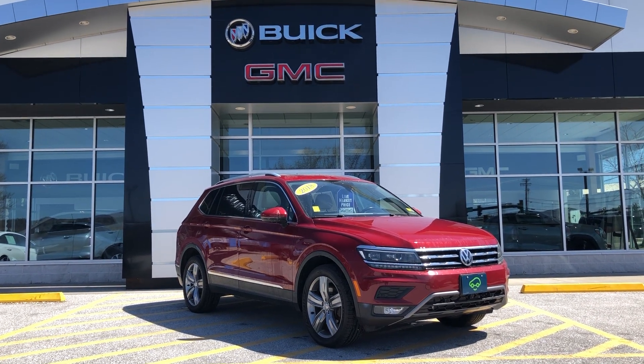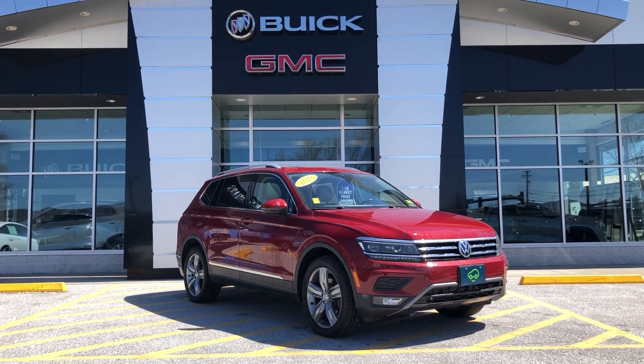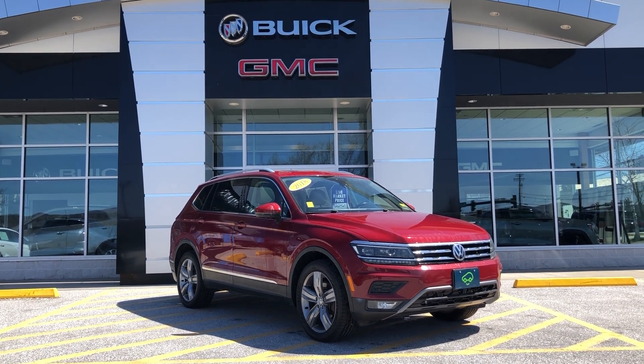Good afternoon, Carolyn. This is Bauer at Alderman Chevrolet, Buick, and GMC, Vermont's favorite car dealership. Today I wanted to show you this 2018 Volkswagen Tiguan.